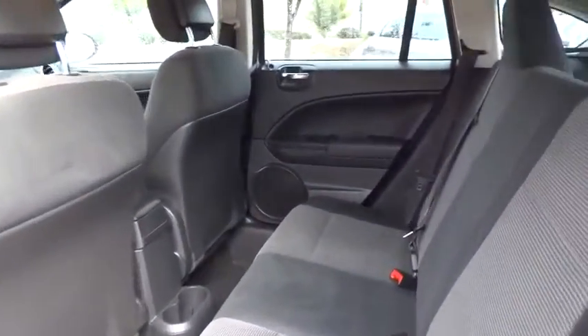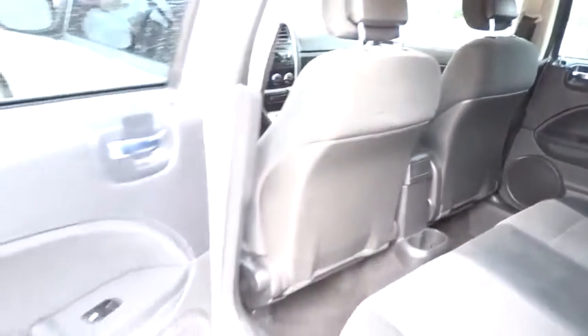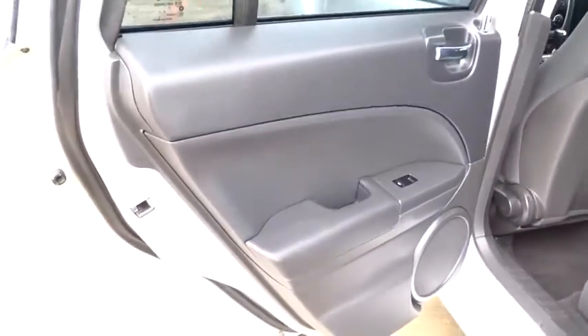PPO. FWD. AM FM stereo radio. Rear defrost. Bucket seats. CD player. Passenger airbag. Power windows. Come see the car for yourself.